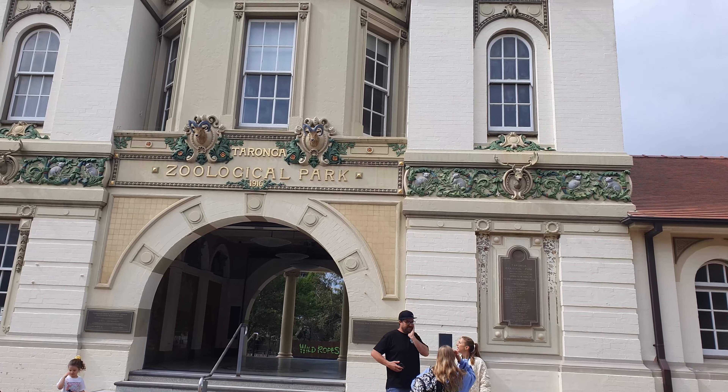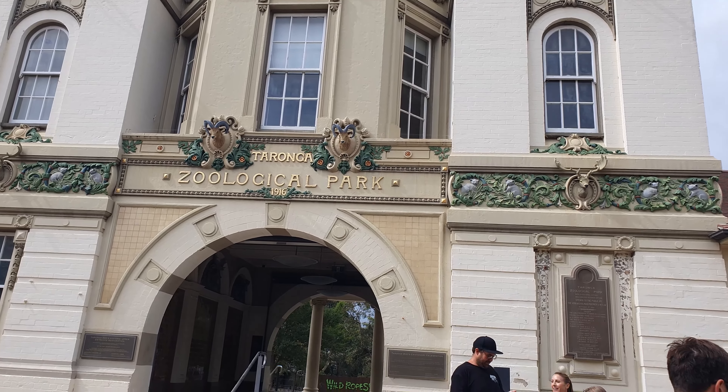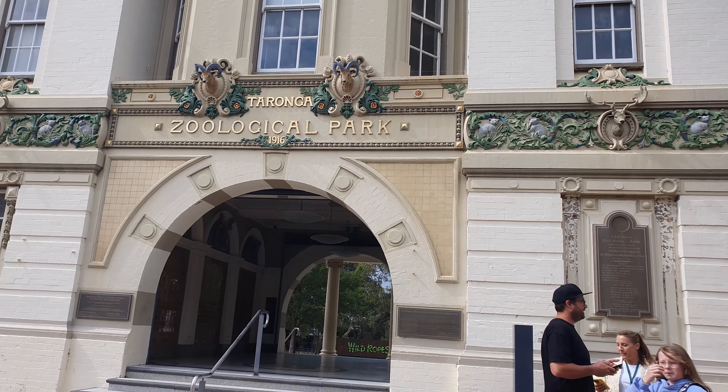Hello and welcome to another vlog. I'm here in Sydney again today with my daughter and we're going to have a look at the world famous Taronga Zoo. So let's go and take a look. Taronga Zoological Park, 1916. Let's find the entrance and go inside.